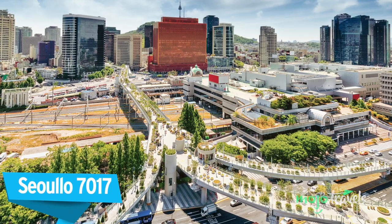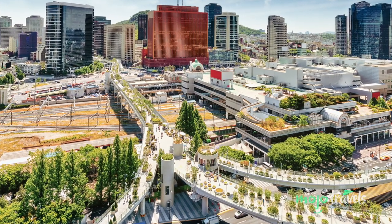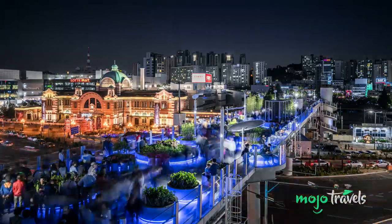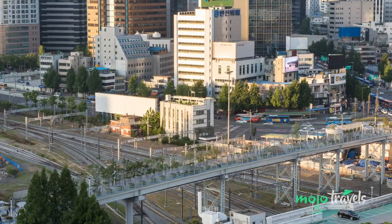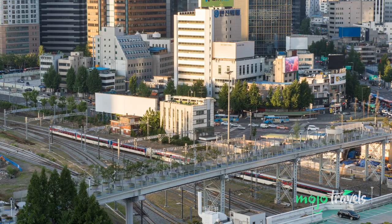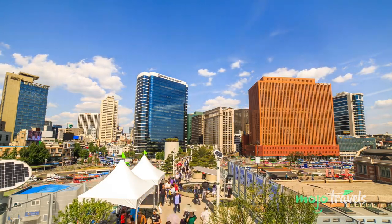Seoul is a fascinating and vibrant city, but when you're in the thick of things, it can often be difficult to get your bearings, and at times even a bit claustrophobic. And that's what makes Solo 7017, also known as the Sky Park or Seoul Sky Garden, such a great addition to the city's landscape. Similar to the High Line in New York City, this elevated linear garden makes use of old infrastructure and gives it a fresh lease on life. Whereas the High Line was once a railway, Solo 7017 is actually a repurposed section of highway overpass.